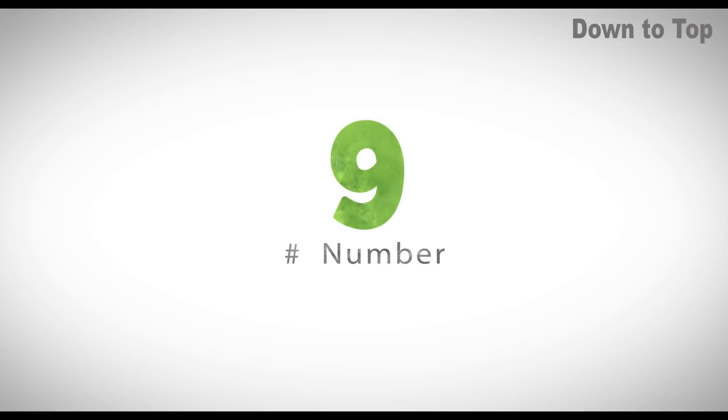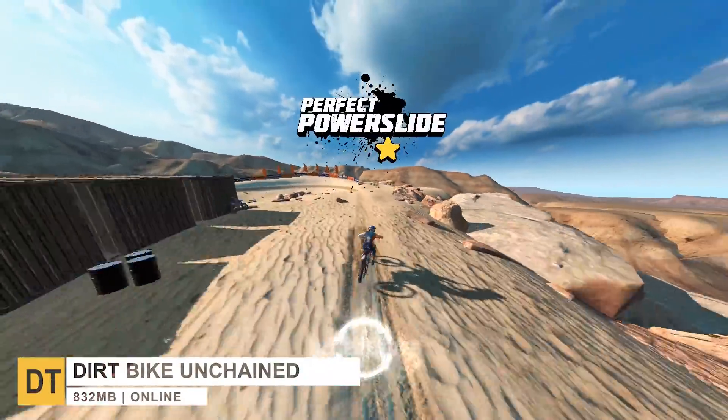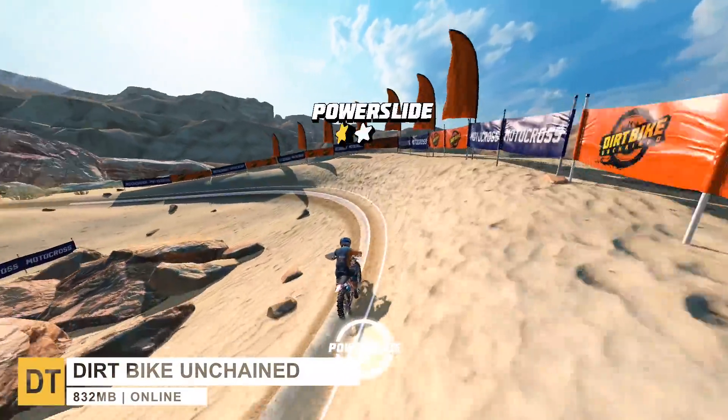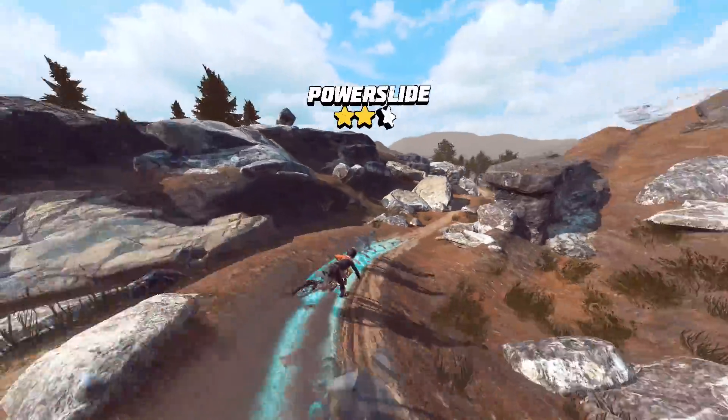Moving on to number nine, we have Dirt Bike Unchained. This is a bike racing game published by Red Bull, where you will play with some of the world's most extreme mountain bikers and compete against other players around the world.